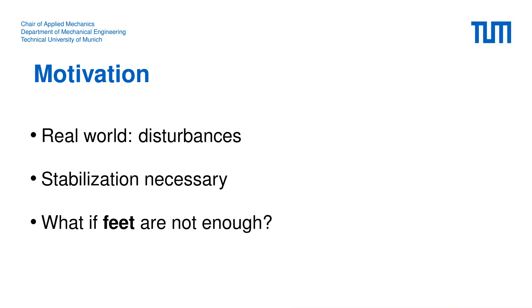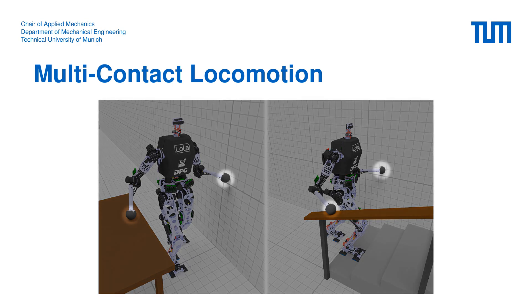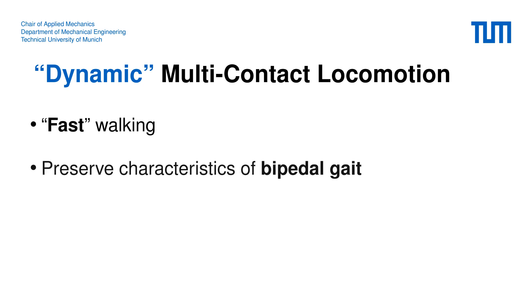But what if the disturbances get larger and the feet are not sufficient for stabilization anymore? This is where multi-contact locomotion comes into play. By multi-contact we mean additional support with the hands against the robot's environment, such as tables, walls, or handrails. The additional support should then improve robustness against unforeseen disturbances. We also have to clarify what we mean with the term dynamic — for us dynamic means fast walking while preserving the main characteristics of bipedal gait.